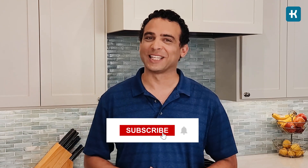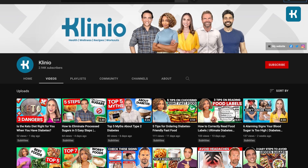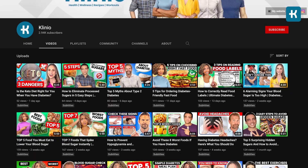Before moving forward to even more important points about diabetes and vitamin B12, hit that subscribe button on the Clinio channel. We are here to give you all the needed information about diabetes and its management, and we make difficult things easy to understand.